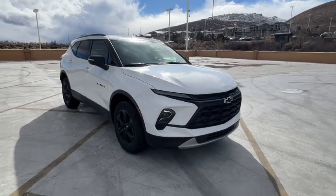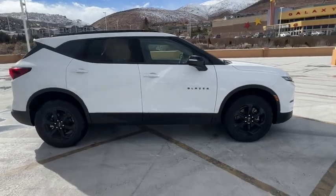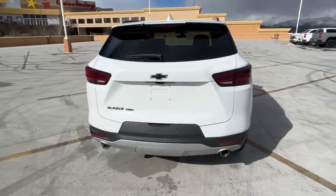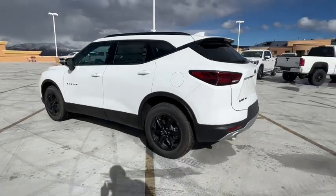Enjoy the view of this 2024 Chevrolet Blazer. Take a closer look at this assertively stylish Chevrolet Blazer — spacious, smooth riding, and satisfying to drive. It offers enjoyment and inspires confidence on every journey.